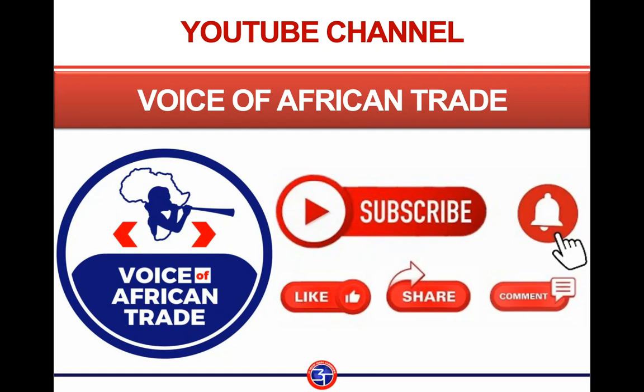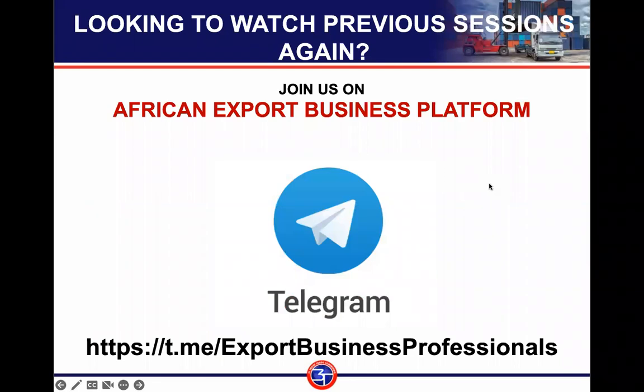If you want to have access to previous editions, you can visit the YouTube channel 'Voice of African Trade.' Subscribe, like, share, drop your comments, and click on the notification bell to know when we upload a new video. You can also get a link to this program on our Telegram channel, Voice of African Trade. If you visit the African Business Platform every week, you will get information about the next program we are having.